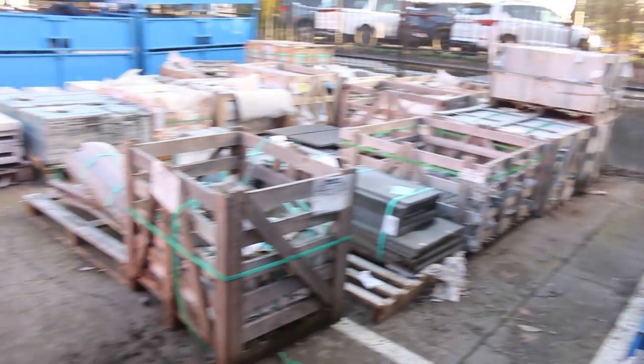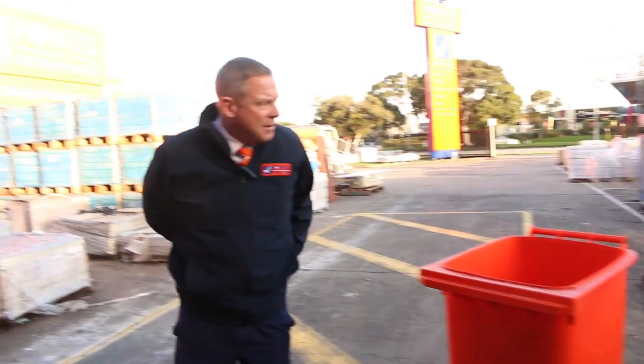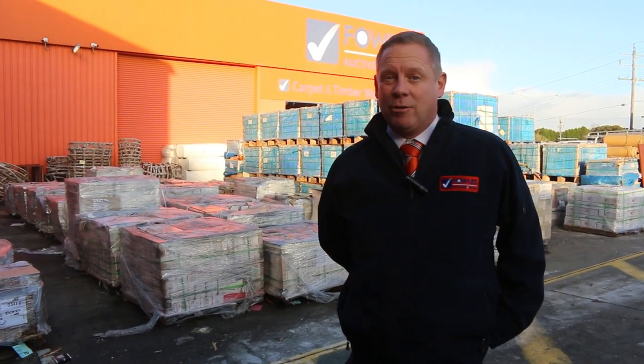That's a really fantastic auction folks. It was probably a bit of a long video, but there was lots to look at. There's also the carpet and floor coverings auction tomorrow, and the timber and building materials auction — videos and catalogues for those are all available online as well. Hope to see you here tomorrow at 10am. Thanks for watching.